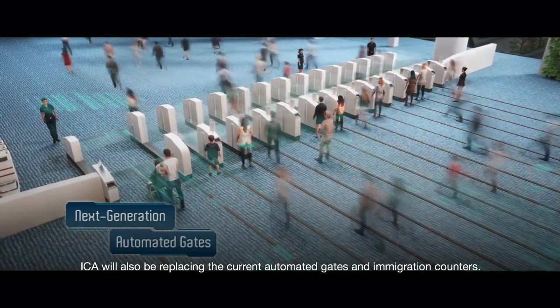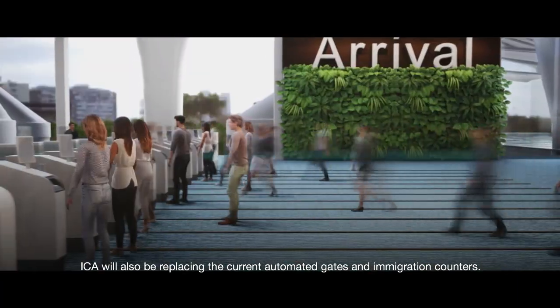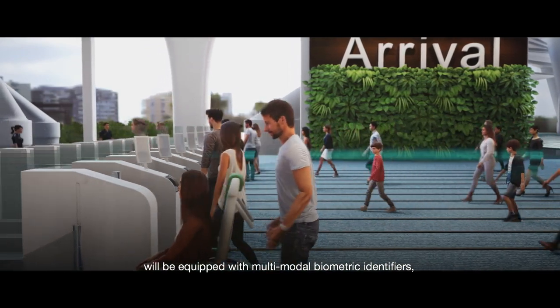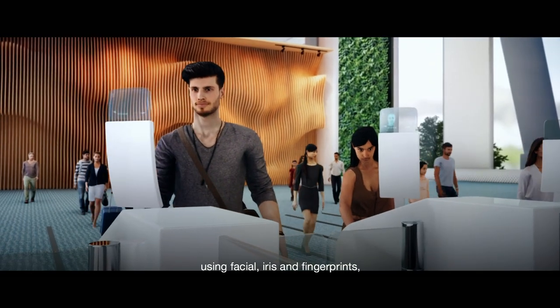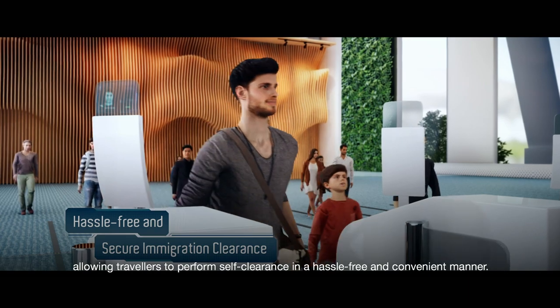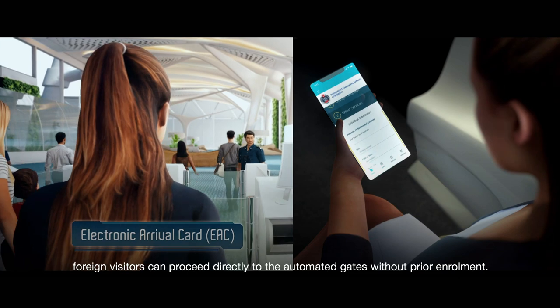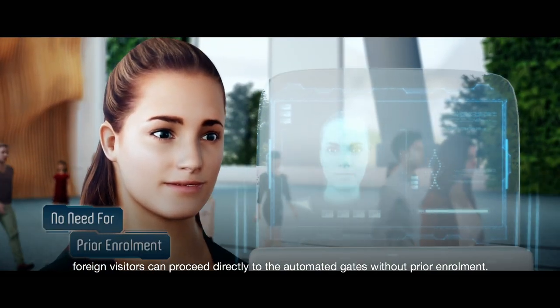ICA will also be replacing the current automated gates and immigration counters. The new and enhanced automated gates will be equipped with multimodal biometric identifiers using facial, iris and fingerprints, allowing travelers to perform self-clearance in a hassle-free and convenient manner. Having submitted the EAC before arrival, foreign visitors can proceed directly to the automated gates without prior enrollment.